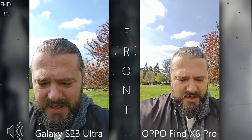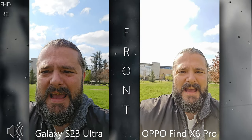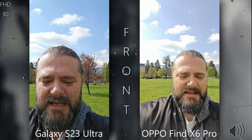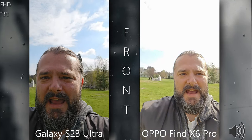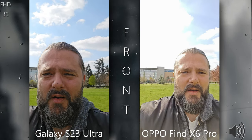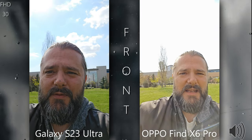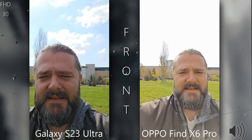The Oppo Find X6 Pro is rocking the massive one-inch sensor, but also the ultrawide camera and the tele camera are very good. All three cameras are 50 megapixel, and the ultrawide and telephoto cameras are so good that they are used as main cameras in some phones. The main hype for the Oppo Find X6 Pro is that it uses a true triple camera setup — three standalone cameras that are all very good.